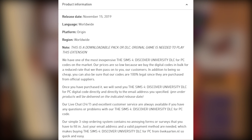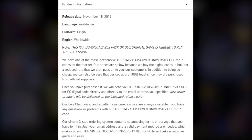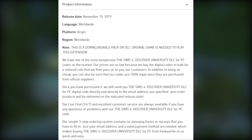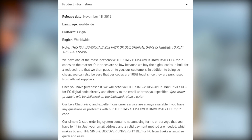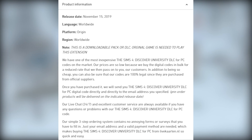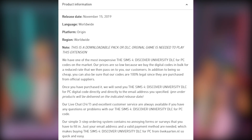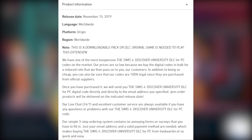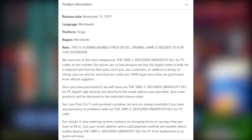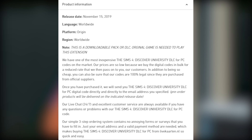The website lists The Sims 4 Discover University DLC for PC codes, noting their prices are low because they buy digital codes in bulk for a reduced rate. They state their codes are 100% legal since they are purchased from official suppliers, and they will send the digital code directly to your email address. Their live chat is available 24/7, and their simple three-step ordering system just requires your email address and a valid payment method.